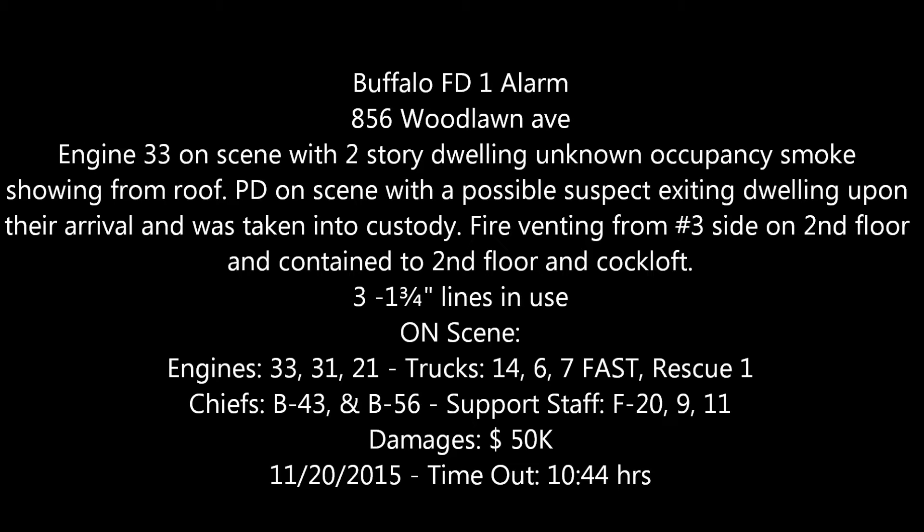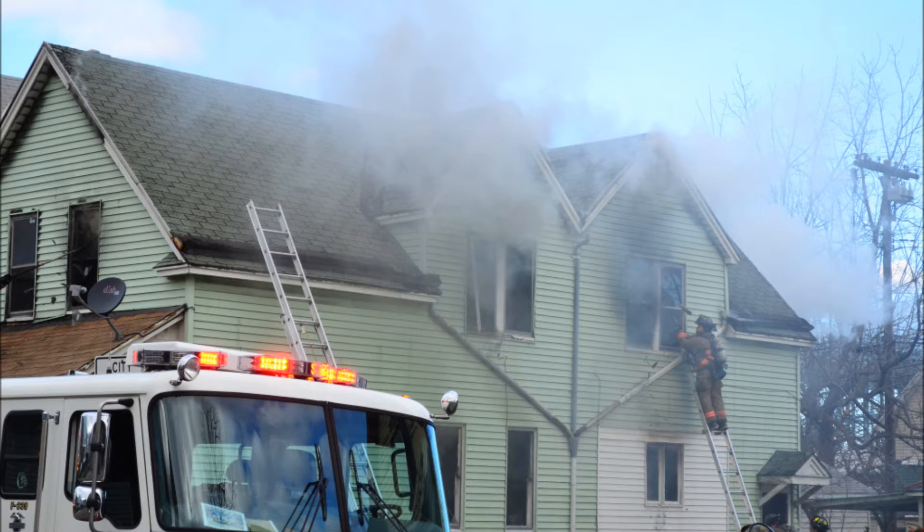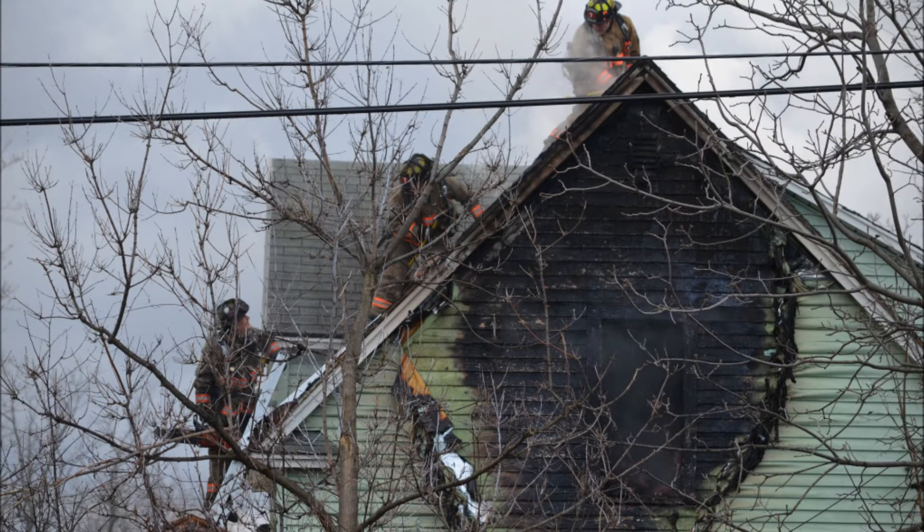An alarm of fire in the vicinity of Woodlawn and Cares. Engines 33, 31, 21, Ladder 14, Ladder 7, Ladder 5 — it's a fast team. Rescue 1, F20, F8, F40, and B43. Companies responding to Woodlawn and Cares, respond on channel 2. Terminal 1044, Buffalo Fire.